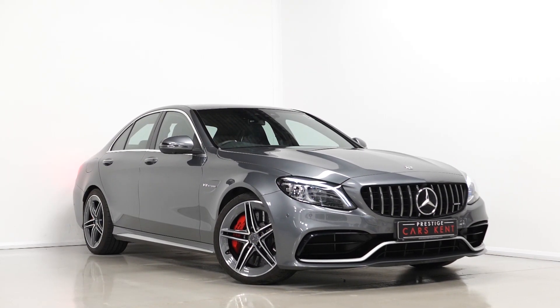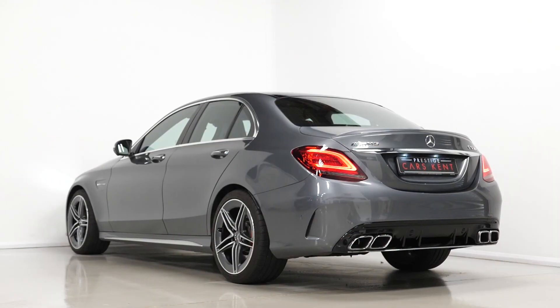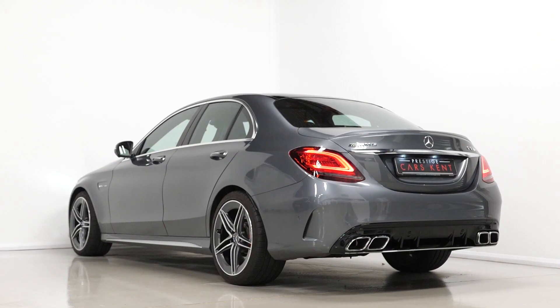Hi there, Mac here from Prestige Cars Kent. This is a quick video walk-around tour of our 2018 Mercedes-Benz C63 S Premium Plus saloon we have new in stock.